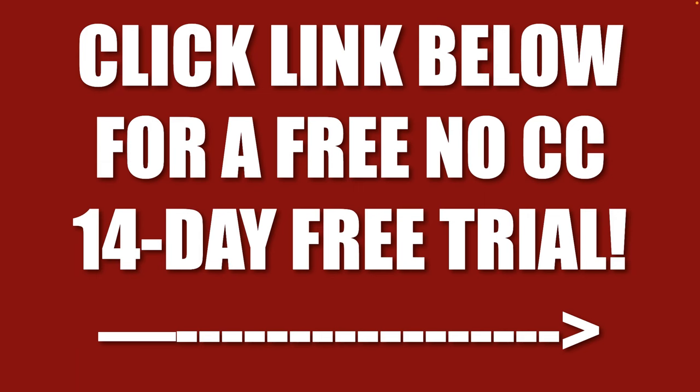No credit card, 14-day free trial. You get a live webinar that goes for about two hours, covers everything you need to know about economics, politics, and how to invest your money. Plus, you're going to get a daily trade alert telling you whether you need to make any changes to your portfolio. This is the top selling investment advisory because it's so easy to get great results.